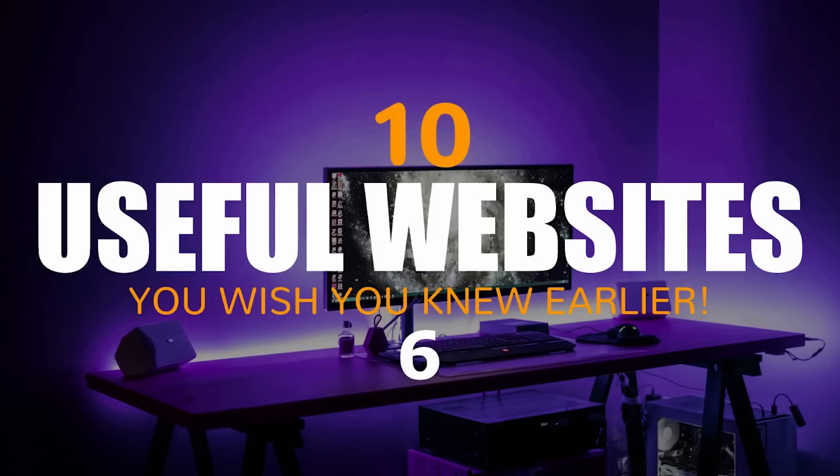That concludes this list. Thanks for watching. All links are in the description. Give this video a thumbs up if it was useful for you. Let us know in the comments if you know of a useful website that you think would be beneficial to others. And if you haven't done so already, be sure to click that subscribe button and bell notification icon to get the latest from our website series and other tech-related stuff from TechGumbo.